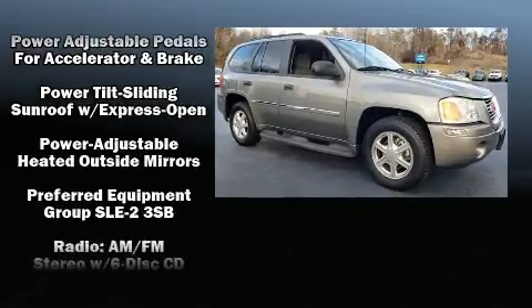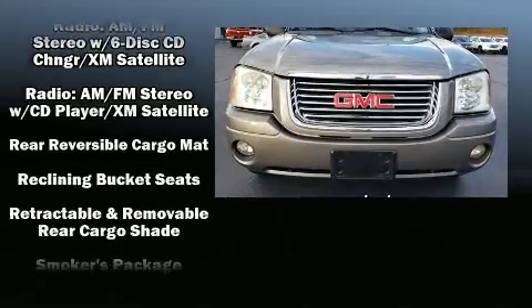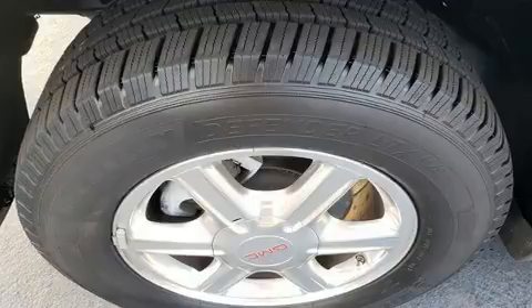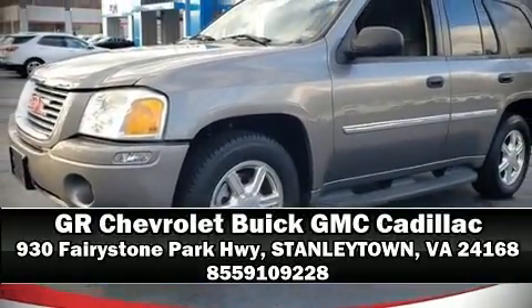Passenger security is always assured thanks to the various safety features such as dual front impact airbags, head curtain airbags, traction control, a panic alarm, OnStar, and four-wheel disc brakes with ABS. Please don't hesitate to give us a call.